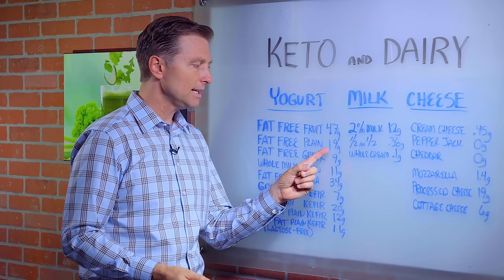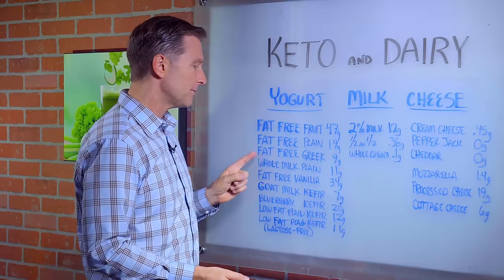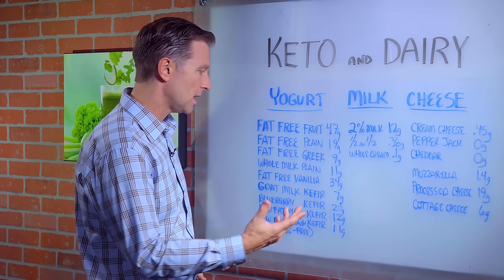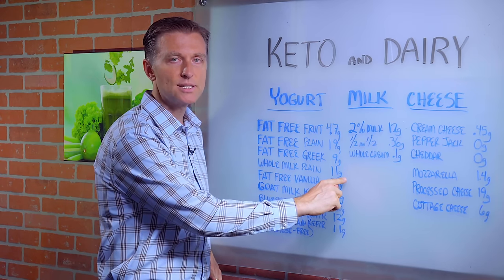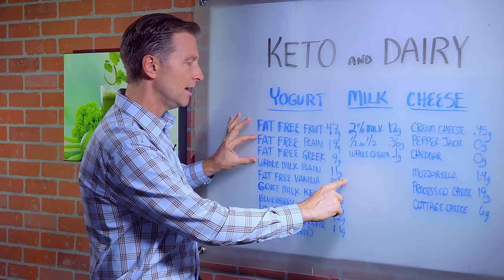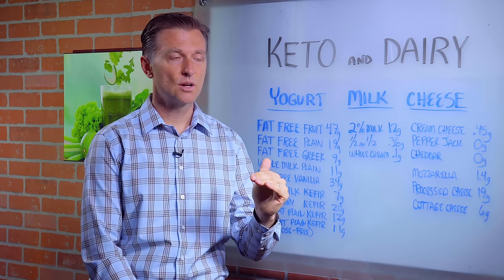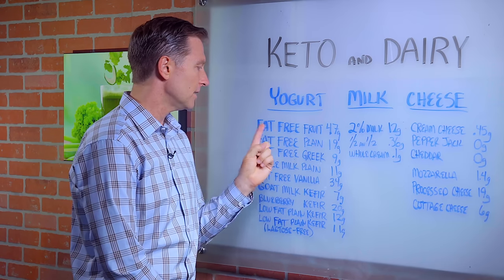Fat-free plain is 19 grams of sugar — that's incredible. Fat-free Greek is nine grams, so that's a little bit better, but it's still too high. And this is per eight ounces, that's a cup. Whole milk plain is 11 grams of sugar — that's still too high. But look at fat-free plain versus whole milk plain. Apparently the fat-free is higher in sugars. I'm not even looking at the carbohydrates, I'm looking just at sugar. So whole milk plain is better than fat-free plain.